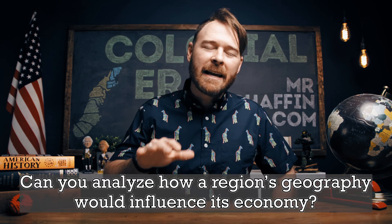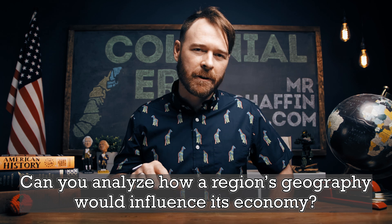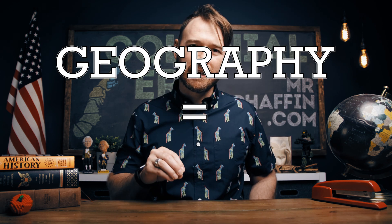Lots of information today, but there's really just one question you need to walk away knowing: can you analyze how a region's geography would influence its economy? An equation is very helpful here. When we think about a region's geography and economy and how they're related, here's a simple equation: geography equals economy. If you can use that equation to answer today's question, you can be very confident that you are going to understand how these regions develop in future lessons. Well there you have it — you've officially been schooled by Mr. Chaffin. Thank you for watching today, and remember, history needs you to keep the story going.